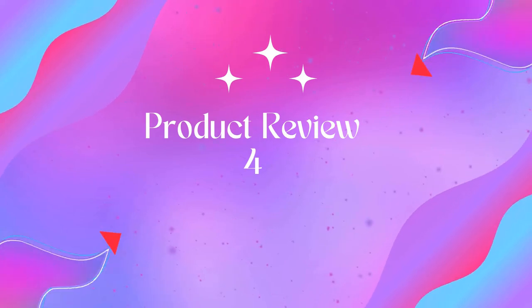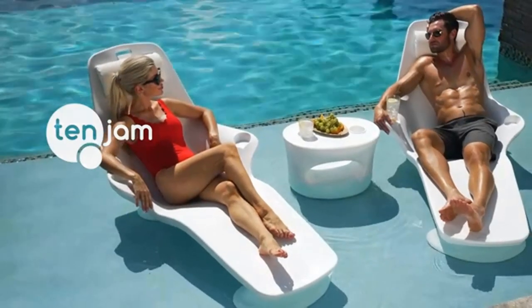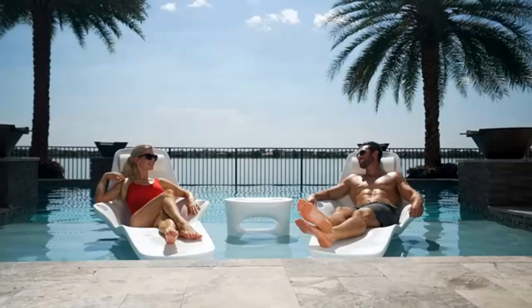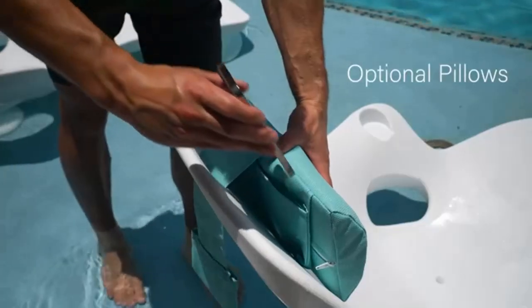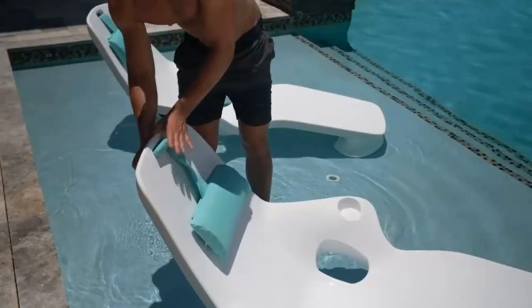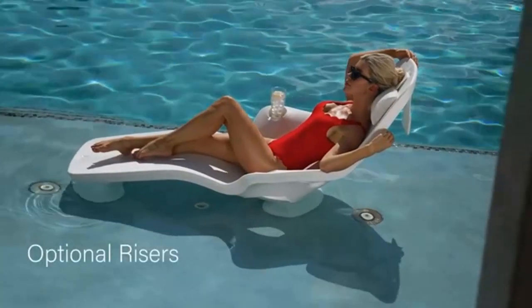Product 4: Domi aluminum lounge chair for outdoor use with five adjustable positions. The Domi pool lounge chairs feature a rust-proof, high-quality aluminum frame that provides sturdy support in any season, giving everyone space to stretch out on this chaise set.